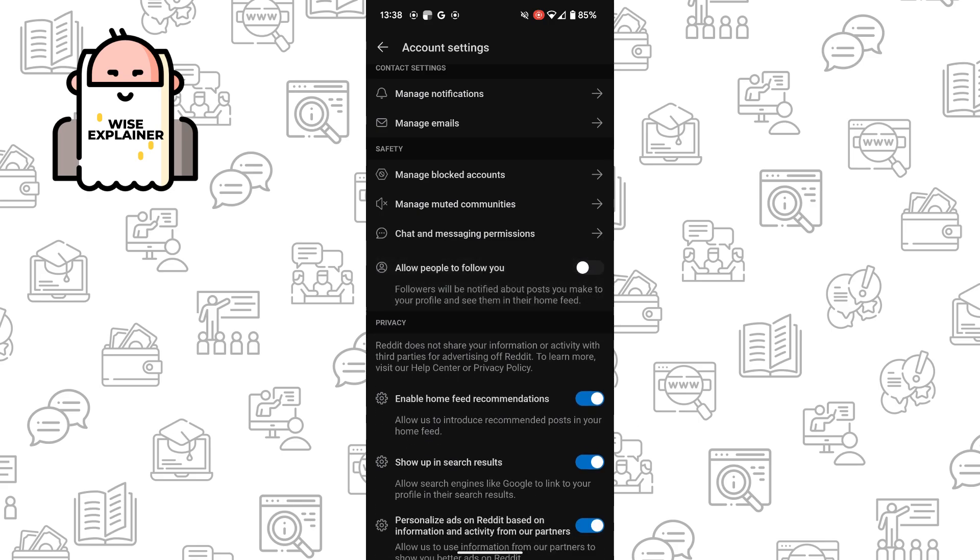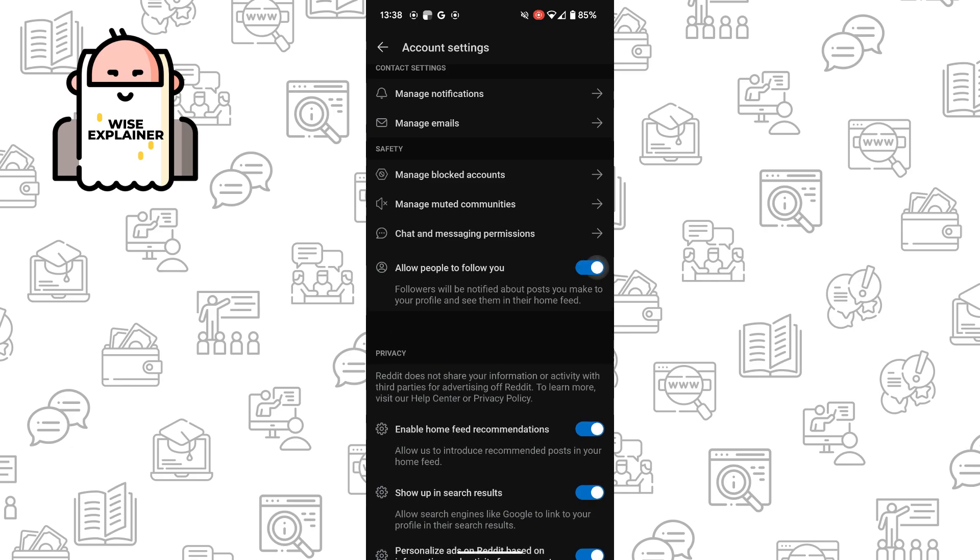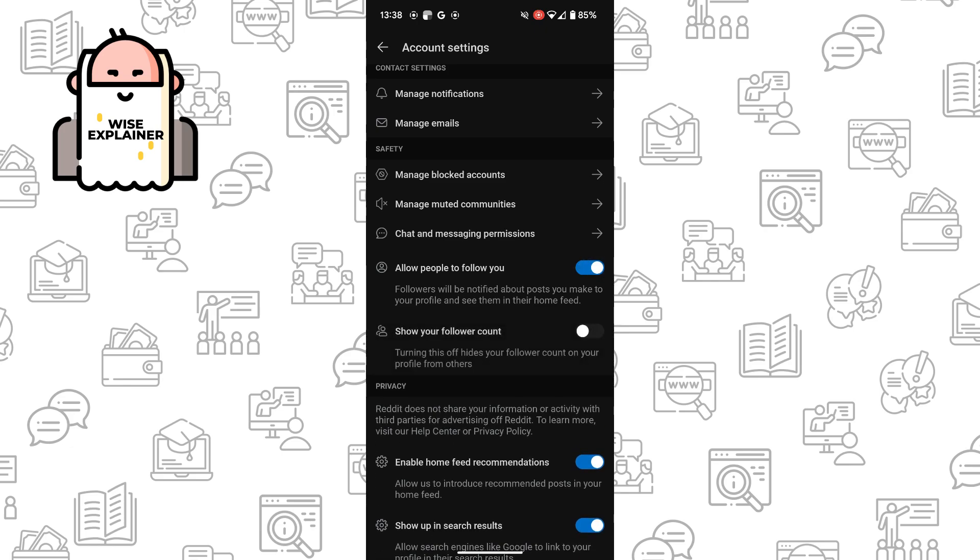If you turn it on, followers will be notified about your posts and see your posts in their home feed. You can also choose whether you want to show or hide your follower count. That's all — thank you for watching, leave a like and subscribe.